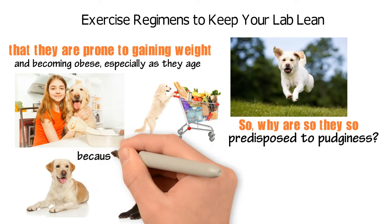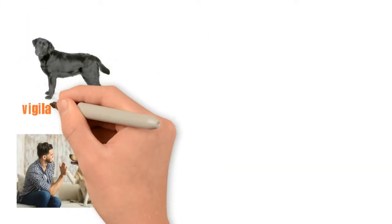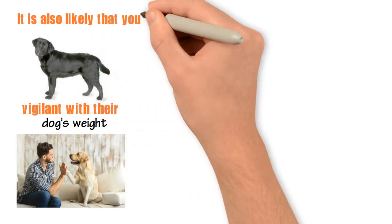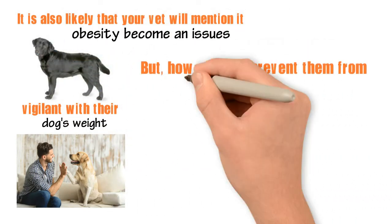They're more likely to get chunky because of their genes, but it also has to do with other factors. Owners of labs should be careful and vigilant with their dog's weight. It is also likely that your vet will mention it should obesity become an issue. But how can you prevent them from becoming obese to begin with?